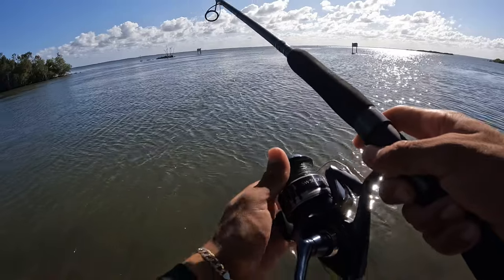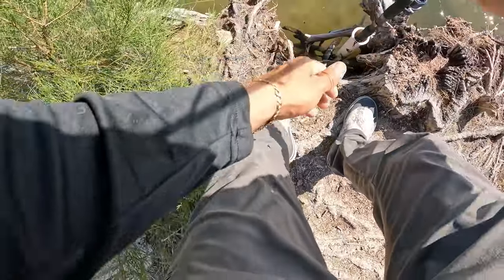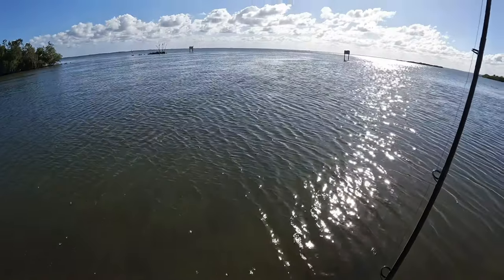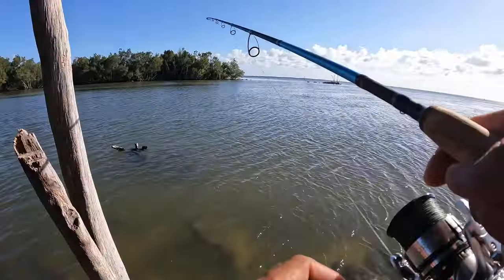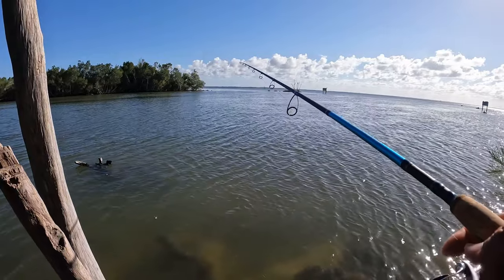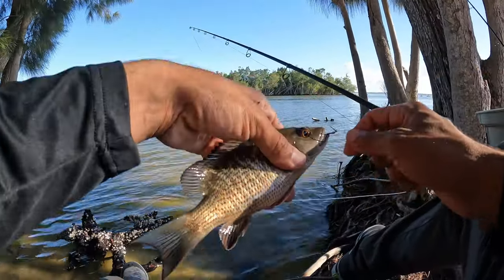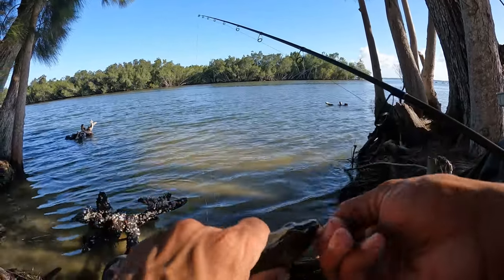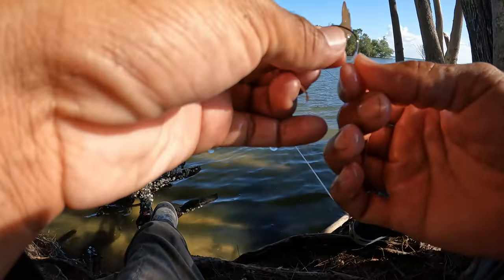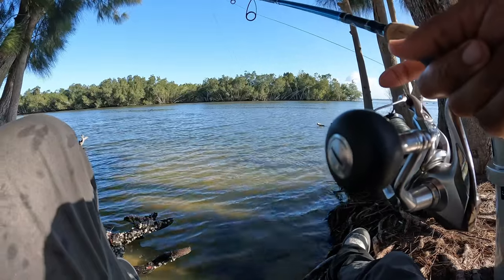I'm gonna throw a piece of cut bait out there and see if we can get on something. This today has not been a pretty good day. I'll leave the drag loose and see if we can get something — hopefully something other than a catfish, because that's how it goes out here sometimes. While I wait for a bite on the cut bait, I'm gonna throw one of these dead shrimp out there and see if something wants to eat that. I got a mangrove on the dead shrimp — not a keeper but it's the species we're looking for. I'll keep casting out there, hopefully we can catch a 10-incher.